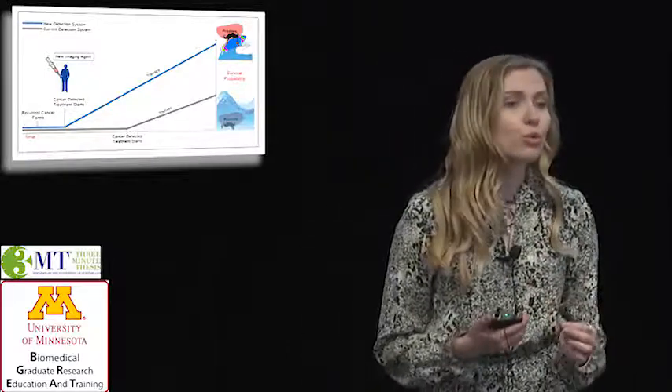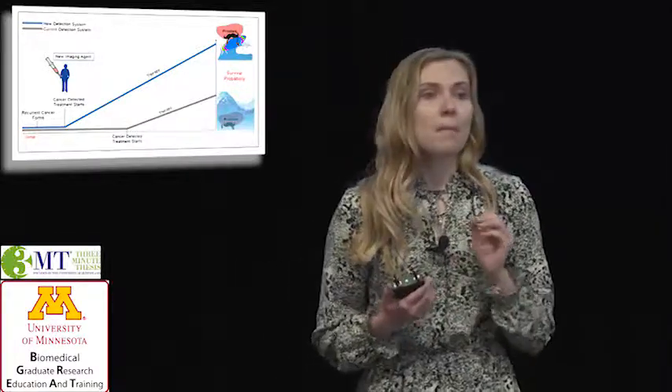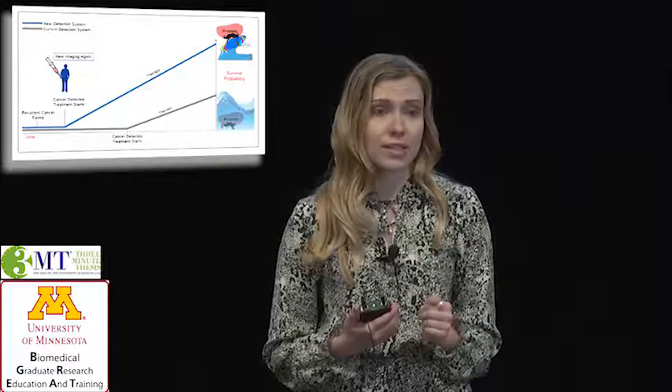Therefore, there is a clinical need for new tools, such as imaging agents, to help better assess the location and extent of recurring prostate cancer. My research aims to create a new imaging agent, which is a molecule administered directly to the patient, that can track down the cancer in a non-invasive and accurate manner.